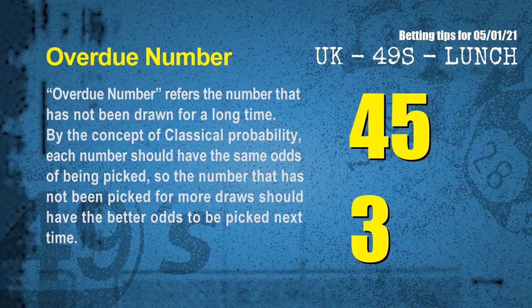The final information is overdue numbers. An overdue number refers to a number that has not been drawn for a long time. Also by the concept of classical probability, the number that has not been picked for more draws should have better odds to be picked next time. After counting thousands of results, the most overdue two numbers are 45 and 03.